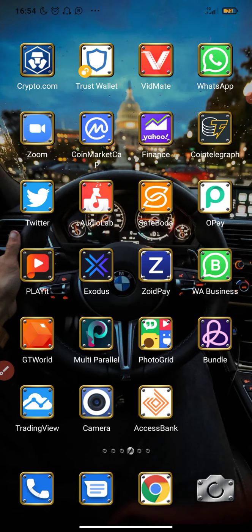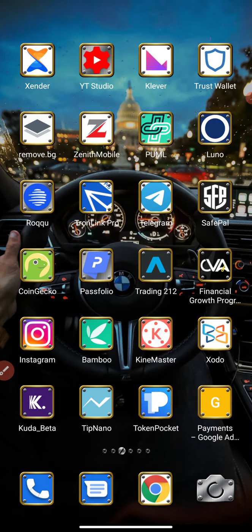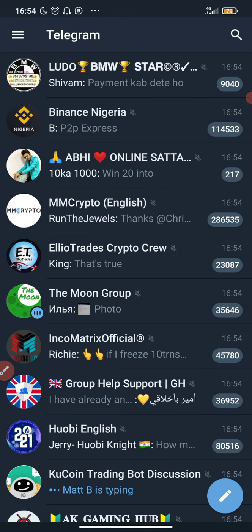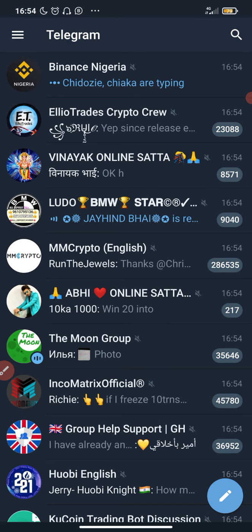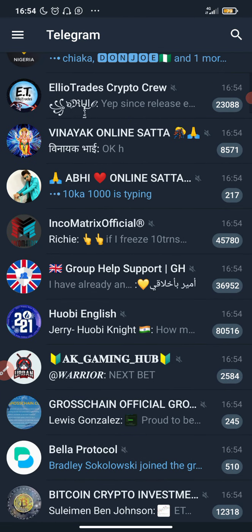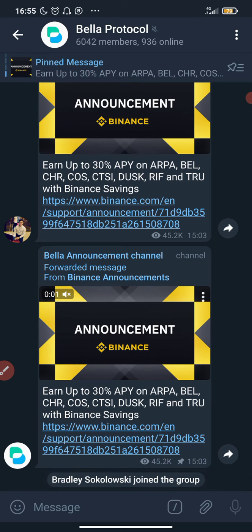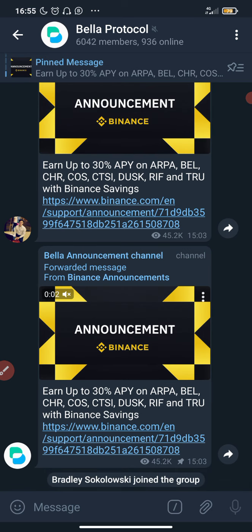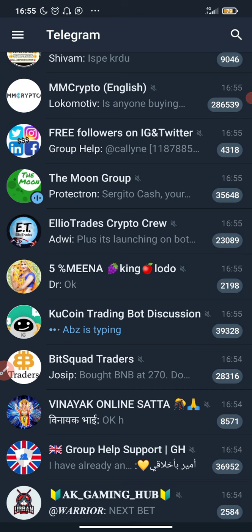The second thing you need is Telegram. Go to the Play Store or Apple Store and download the Telegram app on your phone right now. Once you download Telegram, you can follow crypto-related platforms there as well — like Binance Nigeria. You'll also find channels like Bella Protocol where you get to see updates, such as up to 30% APY on supported tokens, and lots more.